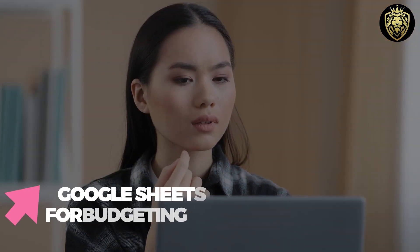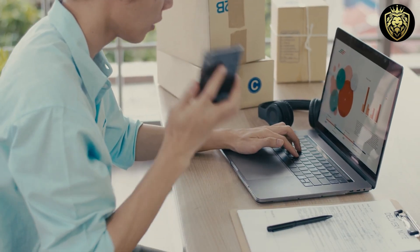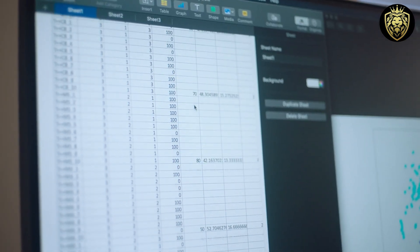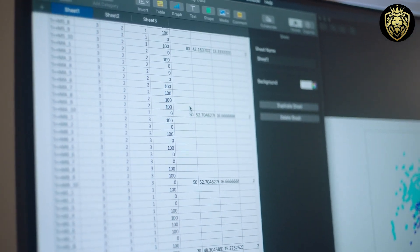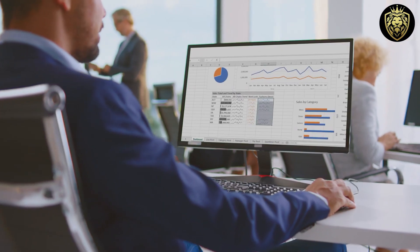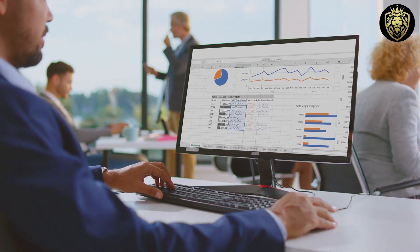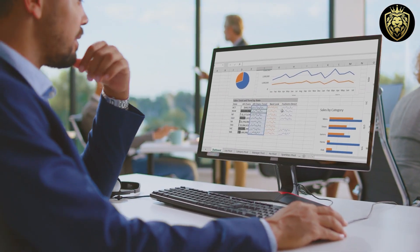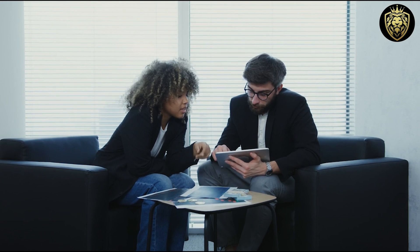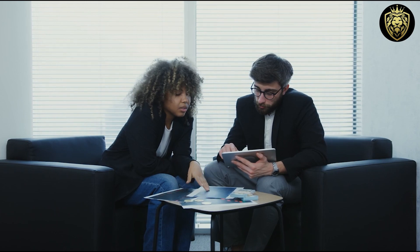If you prefer a digital approach to budgeting, Google Sheets can be a powerful tool to help you track your expenses and stay organized. Google Sheets allows you to create customizable spreadsheets that can be accessed from any device with an internet connection, making it easy to update your budget on the go and collaborate with a partner or financial advisor.